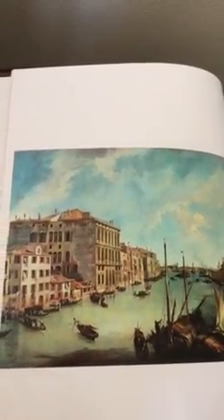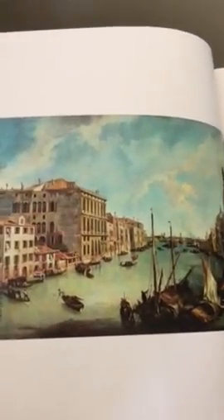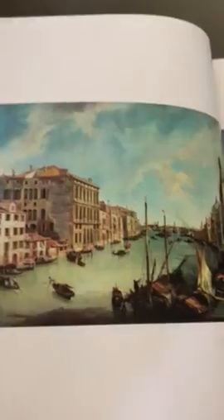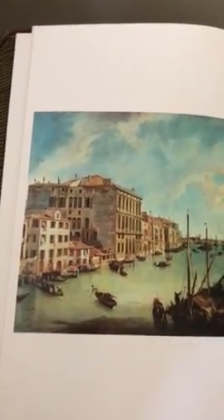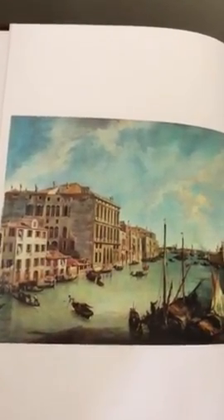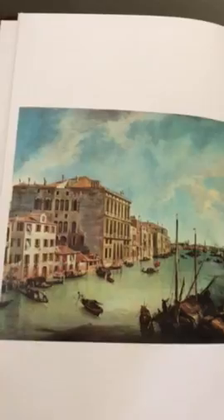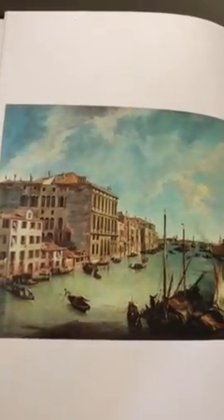Last but not least, he uses light to show what time of day it is. It's not morning, but it's not night — it's like the middle of the day. Many people said it's very pure and he uses the light poetically. You can see the light reflecting on the buildings and on the sea.